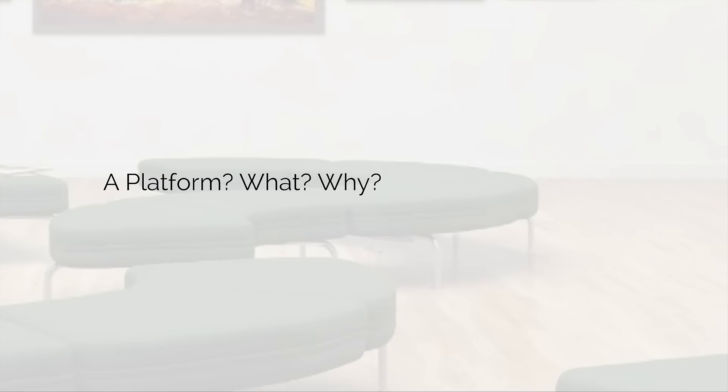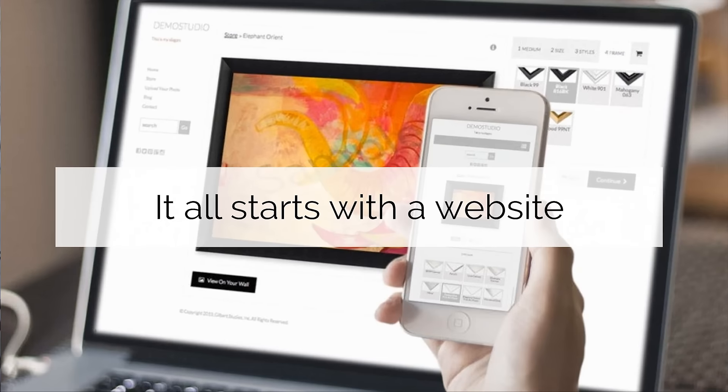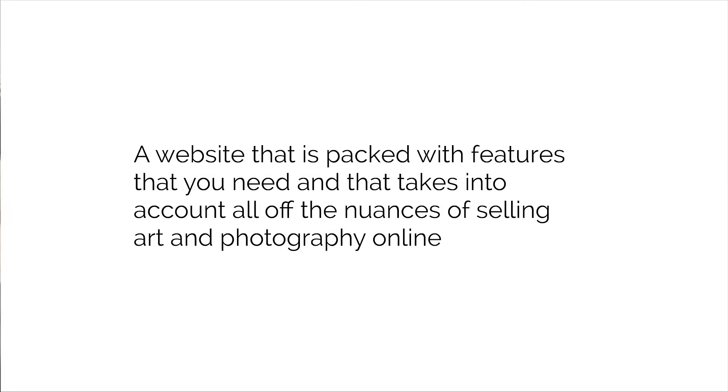So let's get into the platform. Because a platform — website, back office tools, marketing education, and community — is what it takes to have successful customers. It all starts with a website designed from the ground up to do one thing and one thing only: to sell art and photography, both online and off. It's one of the big distinctions we have — we're not designed to sell anything but art. All the features are laser-targeted to what you're trying to sell.